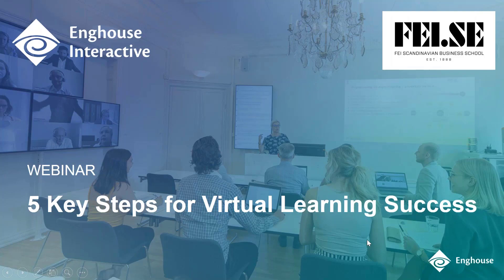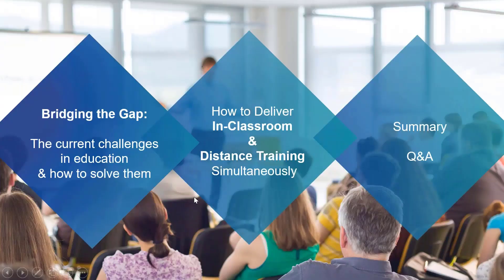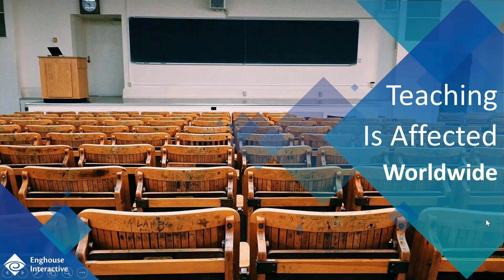From Enghouse, we are joined by Jeremy Payne, our VP of Demand Generation. From Faye Scandinavian Business School, we are joined by CEO Magnus Rolf and education technician Sami Salmala. To recap, our sessions will start with bridging the gap — the current challenges in education and how to solve them. Then we will move on to Faye's presentation on delivering in-classroom and distance training simultaneously, closing with a summary and Q&A. Over to you, Jeremy.